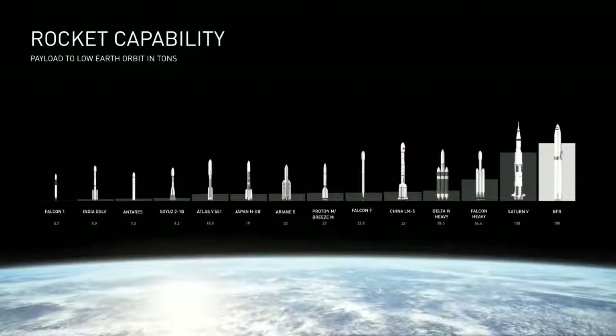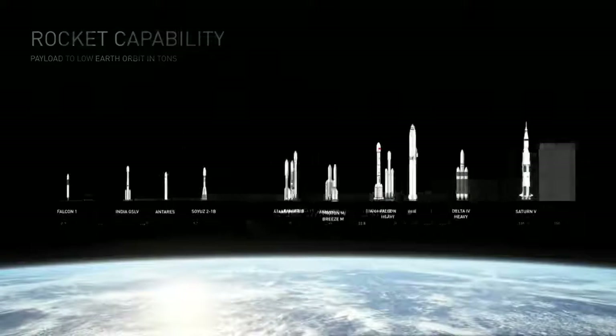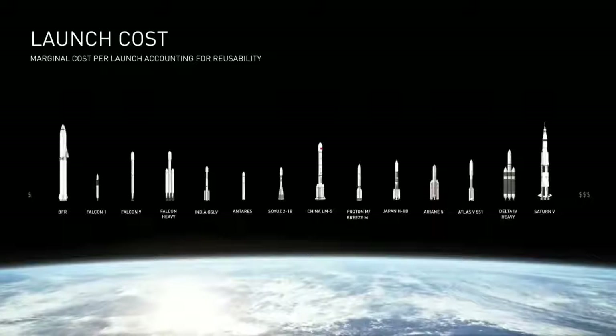But here's the really important fundamental point. Let's look at the launch cost — the order reverses.